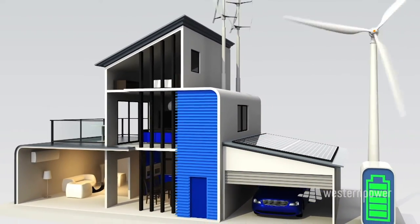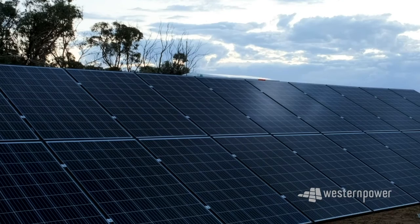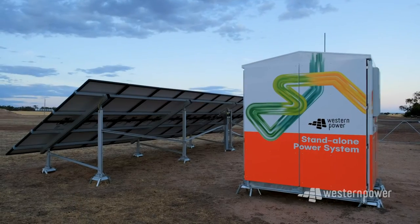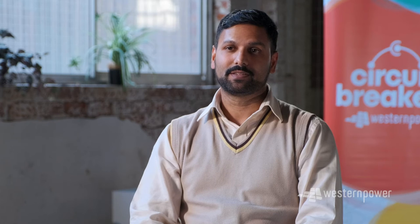So my job covers almost every element of STEM. Science: understanding of solar panels and batteries, how they work and their limitations. Technology: working with new technology elements such as battery storage systems and new solar panels and battery inverters. Engineering: building together a standalone power system comprising of solar panels, energy storage like batteries and backup generators. Maths: that helps you determine the sizing requirements for each of the components.